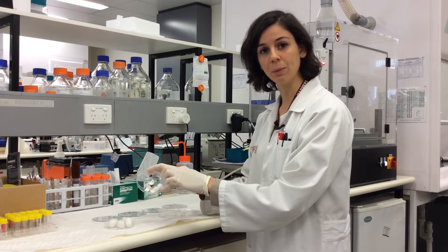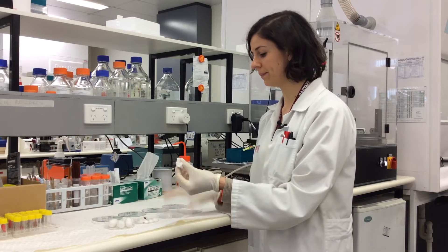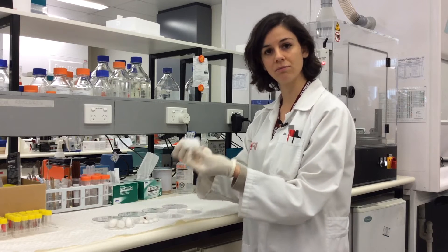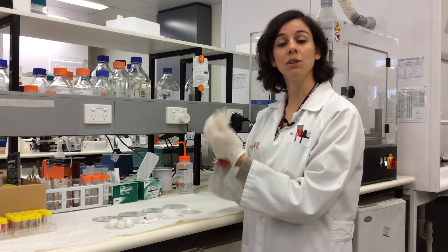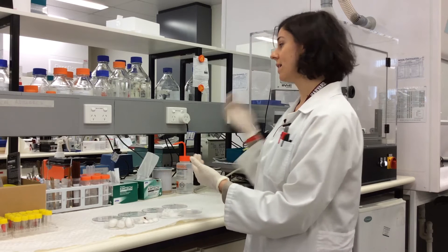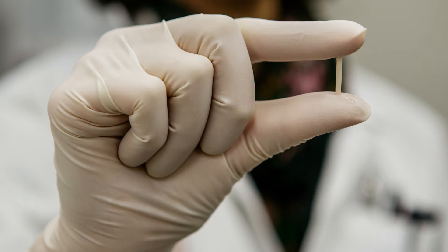We chop them up into little pieces and then we have to boil it to get this sort of cotton fibre material. After about a week of processing, I get a liquid solution of silk, and then I can use it on my machine. What I end up with is a very small diameter tube, which is my artificial blood vessel.